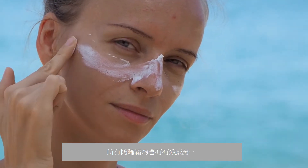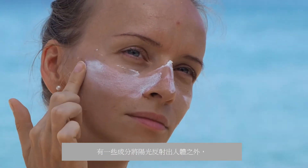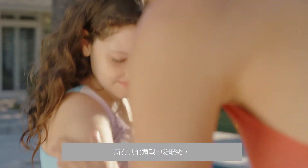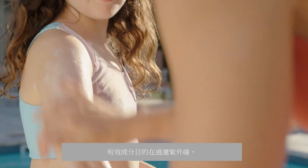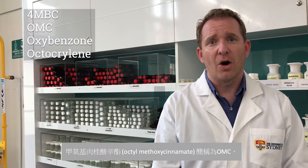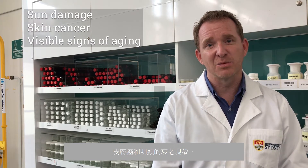All sunscreens contain active ingredients that protect us from damaging UV light. Some ingredients reflect sunlight away from the body — those sunscreens contain either zinc oxide or titanium oxide. For all other types, the active ingredients are designed to filter UV light before it can cause damage, such as 4-methylbenzaladine camphor (4-MBC), octyl methoxycinnamate (OMC), oxybenzone, or octocrylene. These filtering sunscreens are highly effective and an excellent way to protect your skin against sun damage, skin cancer, and the visible signs of aging.